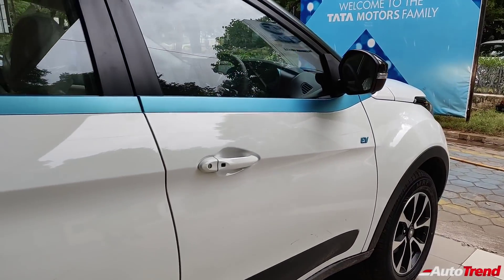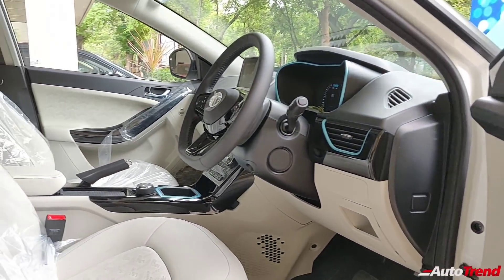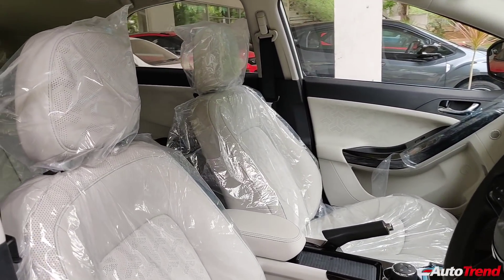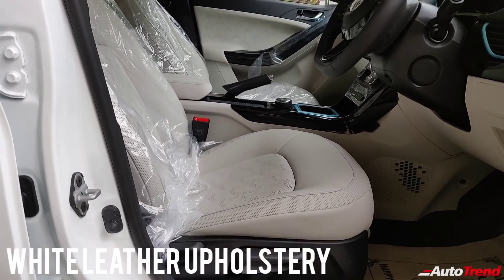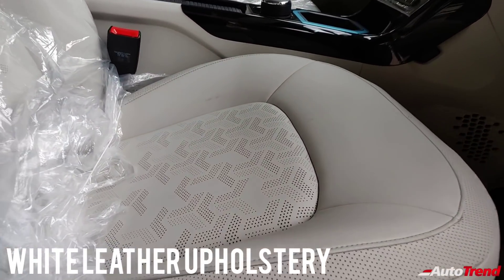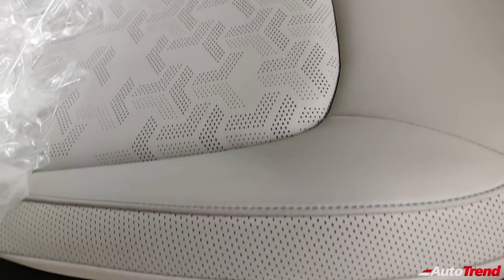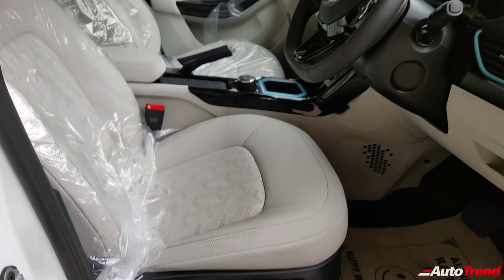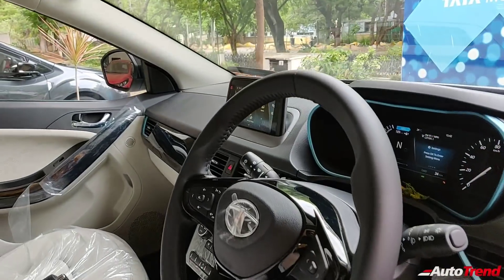Now let's check out the new features and additions in the interior. Opening the doors of the Tata Nexon EV XZ Plus Luxury variant, you can see the major change which is the upholstery color. This top-spec XZ Plus Luxury variant exclusively gets white colored leatherette upholstery which also gets the typical tri-arrow design pattern integrated into them. The quality is simply great and these lighter colors lift the ambience of the cabin significantly. Now let's just get inside the driver seat.